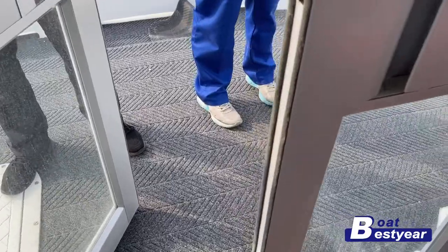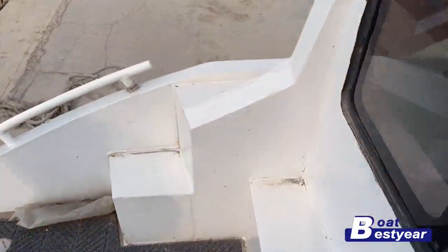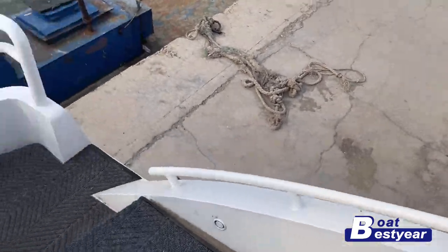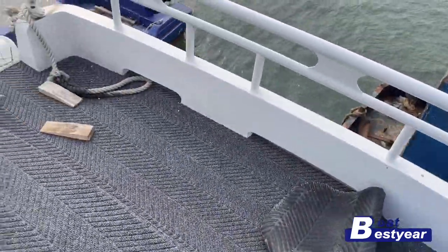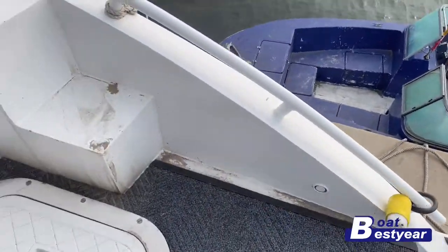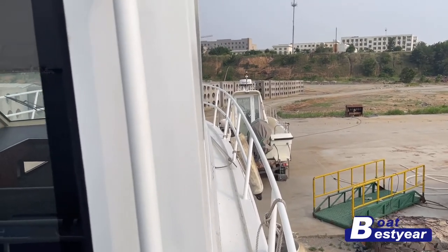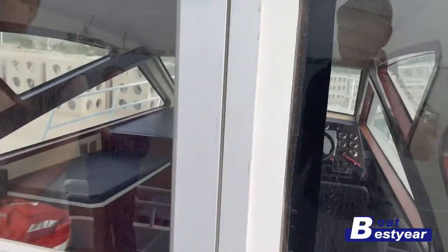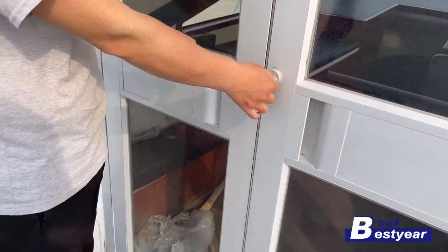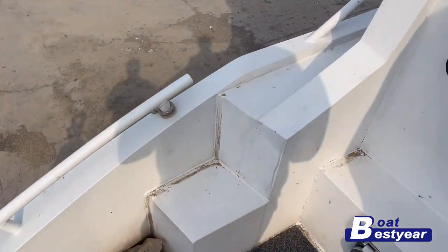Coming back through the rear door for a better look at the rear deck — there's a little step here. This is what the stern looks like. And here are the steps leading towards the bow where we started the tour. This is where you walk towards the bow area, and the steps are identical on both sides of this yacht.